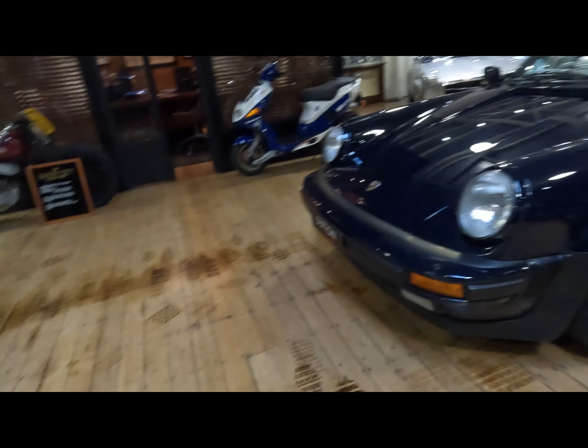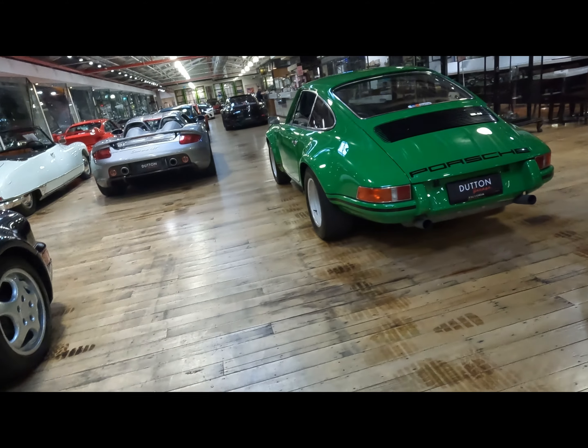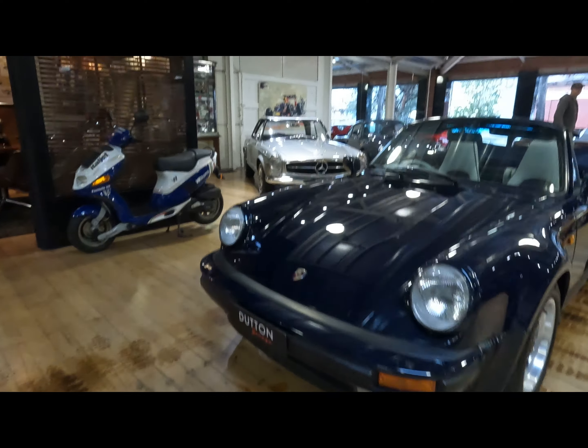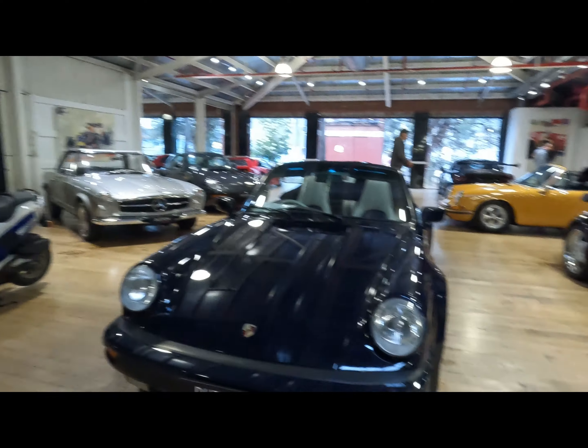The amount of Porsches in here is insane. We've got a Carrera and a bunch of classics, including that 951 which is for sale, and we've got a few more Carreras.